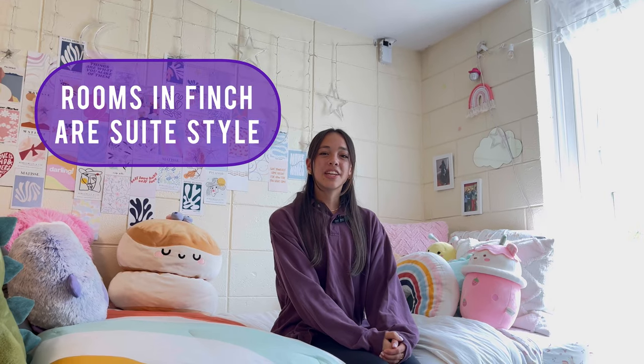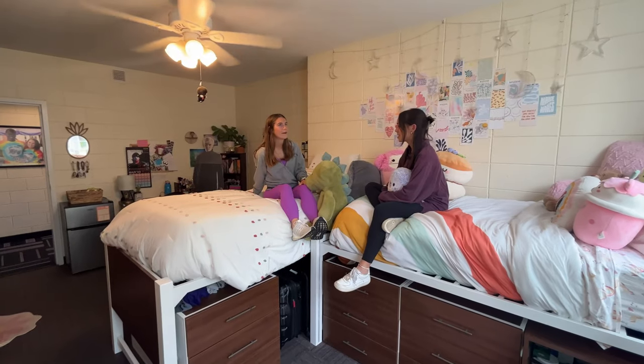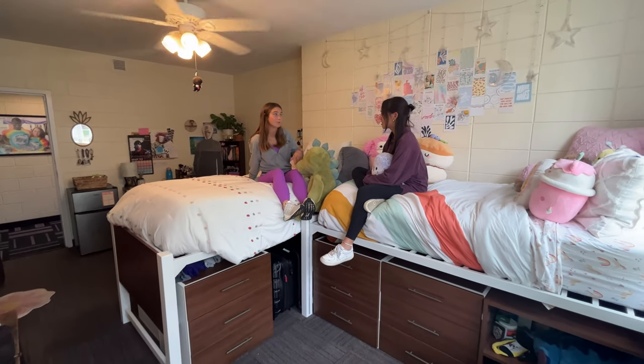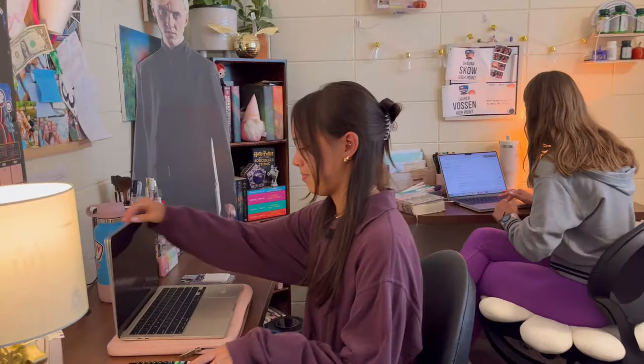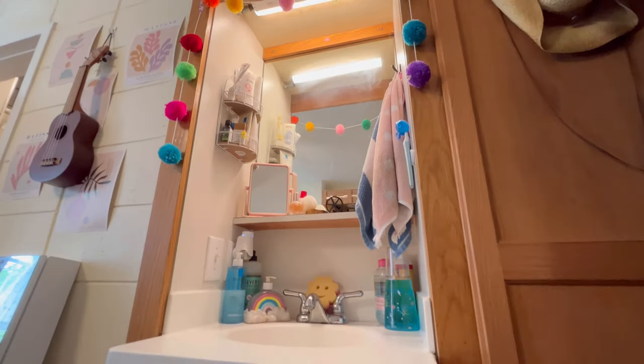Rooms in Finch are suite style, meaning you and your roommate share a bathroom between you and your two suite mates. Rooms in Finch are huge — just look at all this space. My roommate and I each have our own desk, closet, bed, and we even have a sink in our room. It makes getting ready in the morning a breeze. Right behind me is the bathroom that my roommate and I share with our suite mates. It's so convenient having it right inside our room.